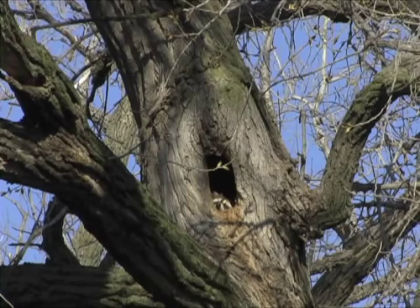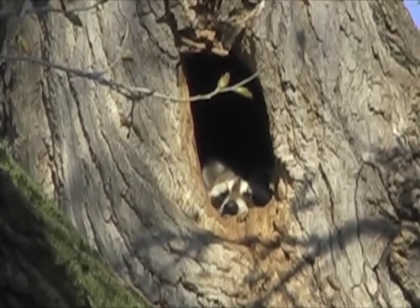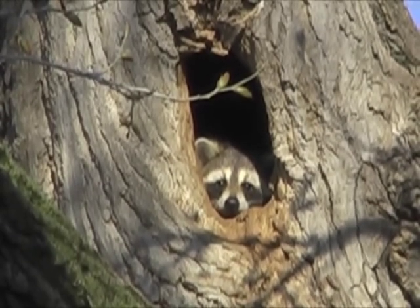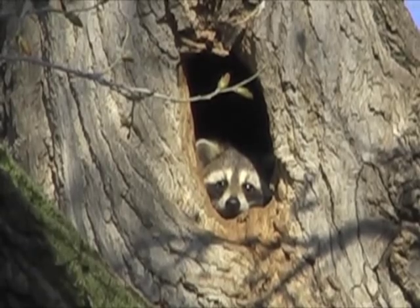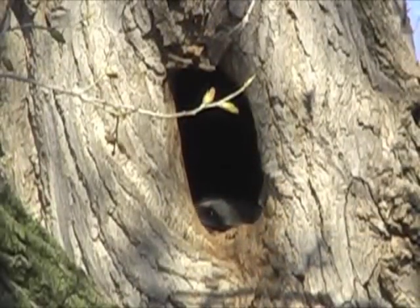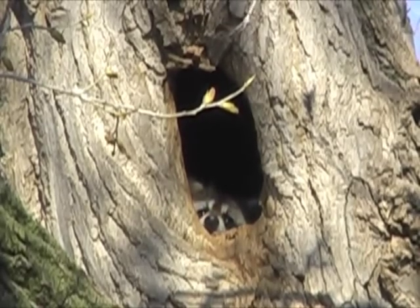The masked animal was enjoying a nap in the warm morning air. I stopped my car, ready to camera, and turned on an electronic call of fighting raccoons. The animal popped out to see what the fuss was about, and then promptly returned to more pressing business – a good day's sleep before the night shift started again.